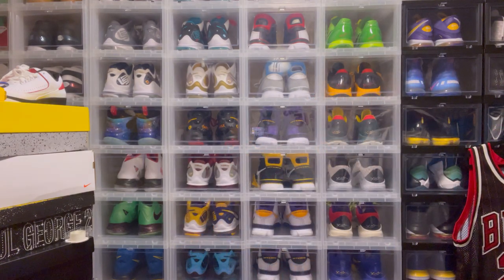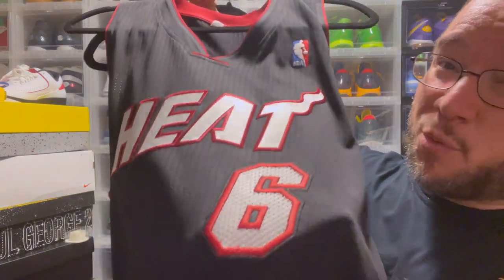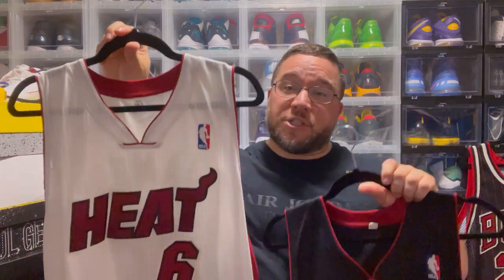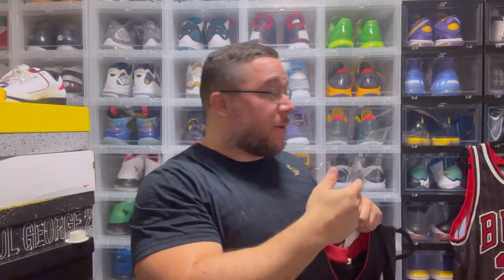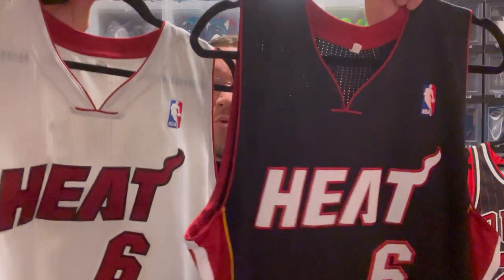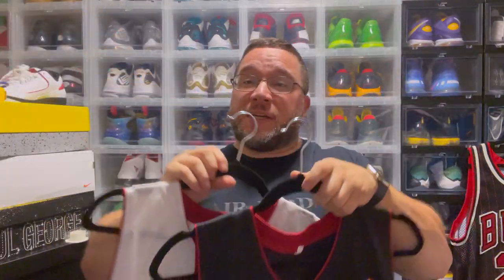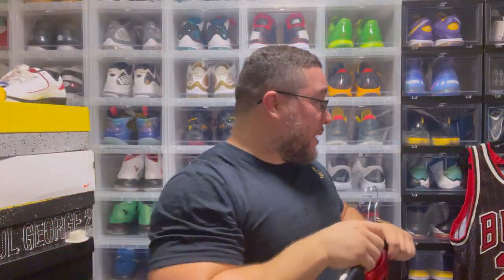First jersey I'm going to show you: you've seen these in my collection before — the authentic Revolution 30 jerseys. This is the Heat. This is the mesh number version. There are two different versions of the authentic Rev 30 jerseys: one with the mesh numbers that the players actually wore on court. We're going to start this video off with two authentic LeBron James Miami Heat jerseys from 2011, his first year with the Heat.